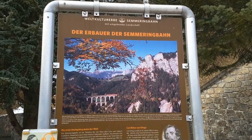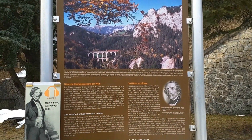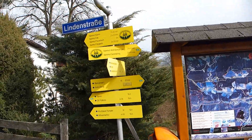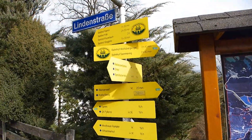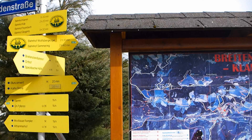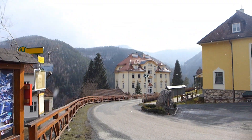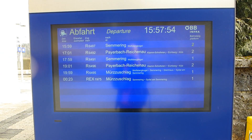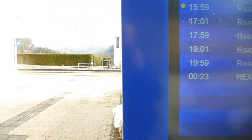If you'd like to explore the history of the Semmeringbahn and see these views for yourself, then I thoroughly recommend walking the Bahn van der Weeg. It's very easy to follow, just look for these symbols on the signposts. You can do the whole walk from Semmering to Breitenstein in about two and a half to three hours, depending on how many photographs you want to take. If you like trains, best book a week off work.